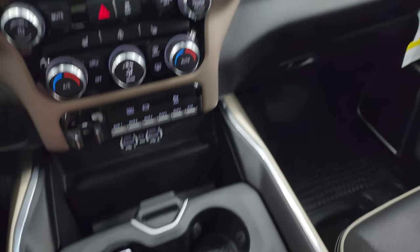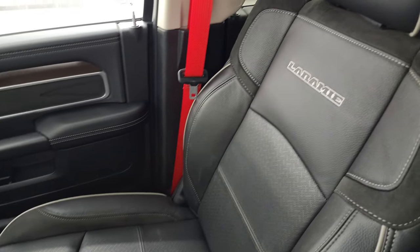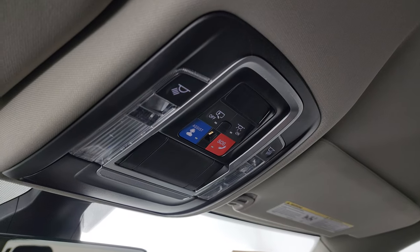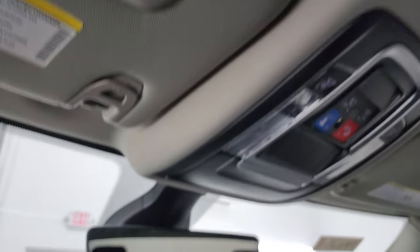Keyless entry with remote start. The passenger-side glove box, seat, and floor are in excellent shape — no rips, no tears. You get the speakers in the ceiling, part of the Alpine premium sound system. The headliner is in fantastic condition. You also get assist and SOS buttons, map lights, and an auto-dimming mirror. HomeLink buttons for your garage door, security systems, and lighting systems.